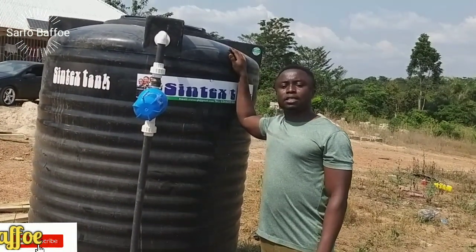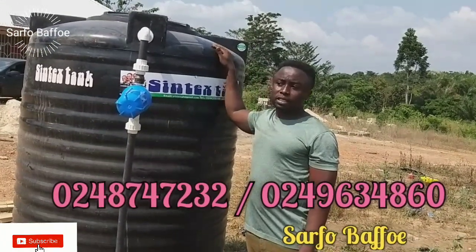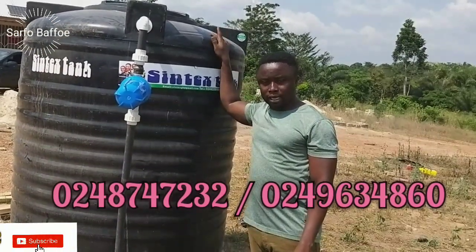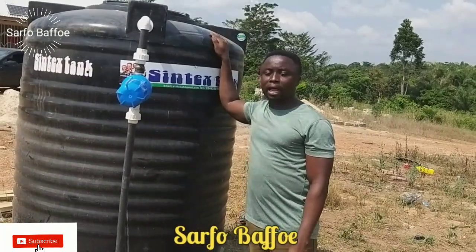Contact numbers: 0248024874, 7232, and 0249634860. Please find those numbers at the end of this video.